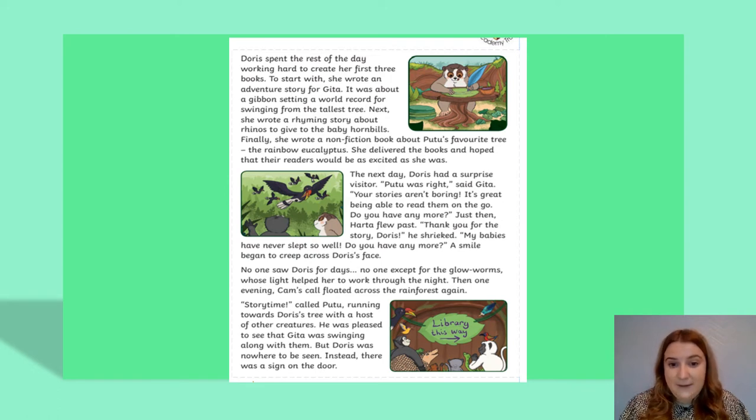The next day, Doris had a surprise visitor. 'Pootoo was right,' said Geeta. 'Your stories aren't boring. It's great being able to read them on the go. Do you have any more?' Just then, Harto flew past. 'Thank you for the story, Doris,' he shrieked. 'My babies have never slept so well. Do you have any more?' A smile began to creep across Doris's face. No one saw Doris for days — no one except for the glowworms, whose light helped her to work through the night.